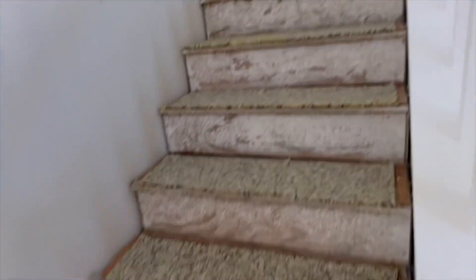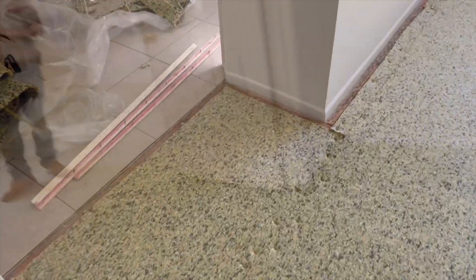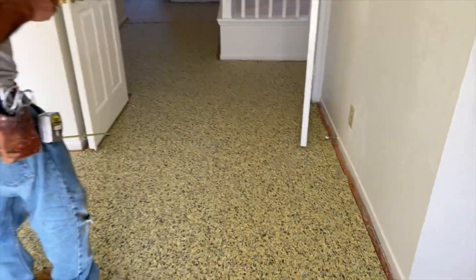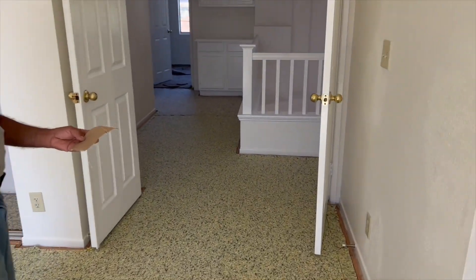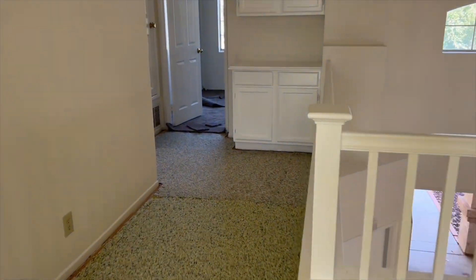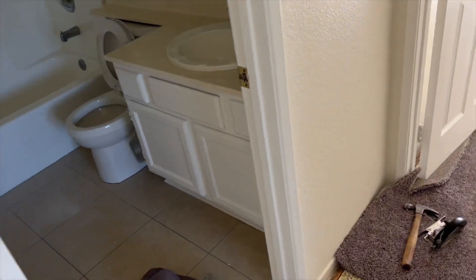Alright, for sale. So right now they're putting the padding up here — that's what we're doing, the carpet. And the hallway. Alright, so that is the master. Back in the hallway.